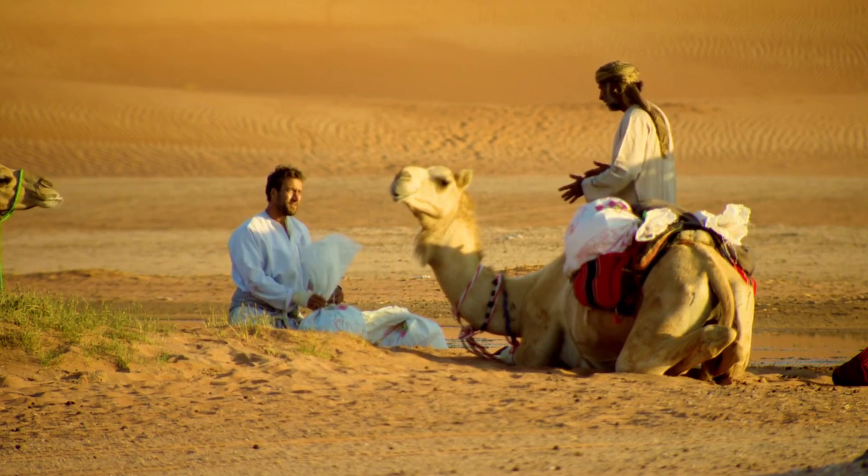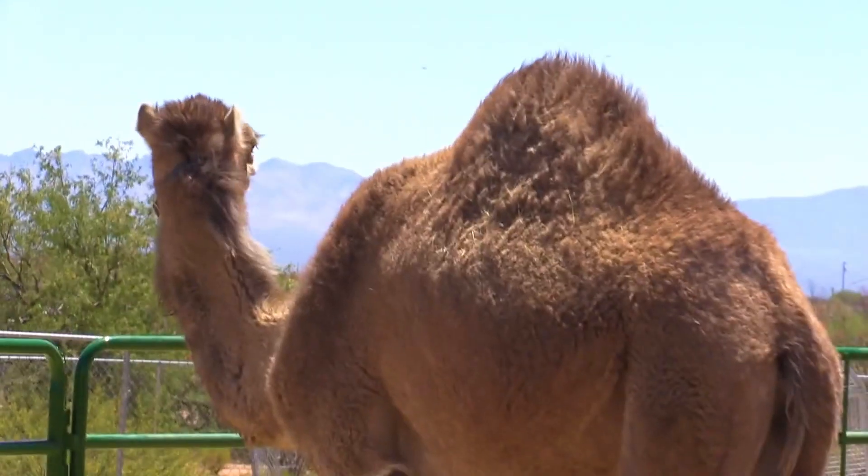The camel has a strong, dense build, a long U-shaped curved neck, and a rather narrow, elongated skull.